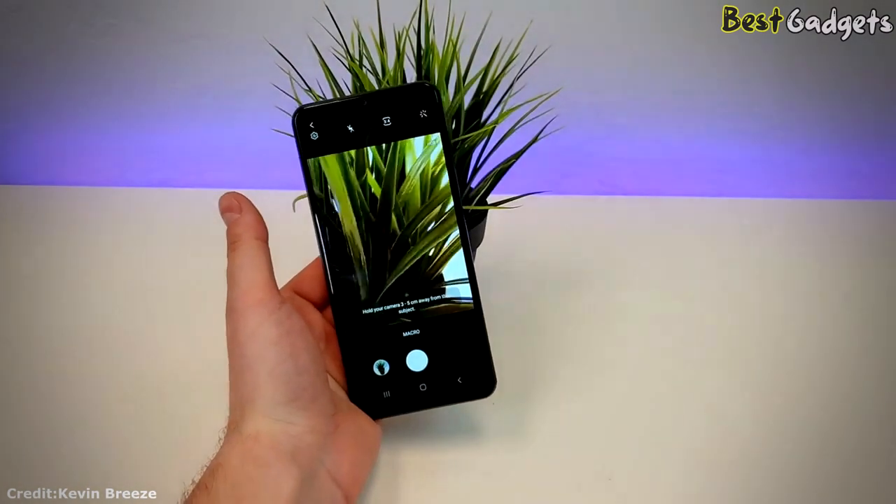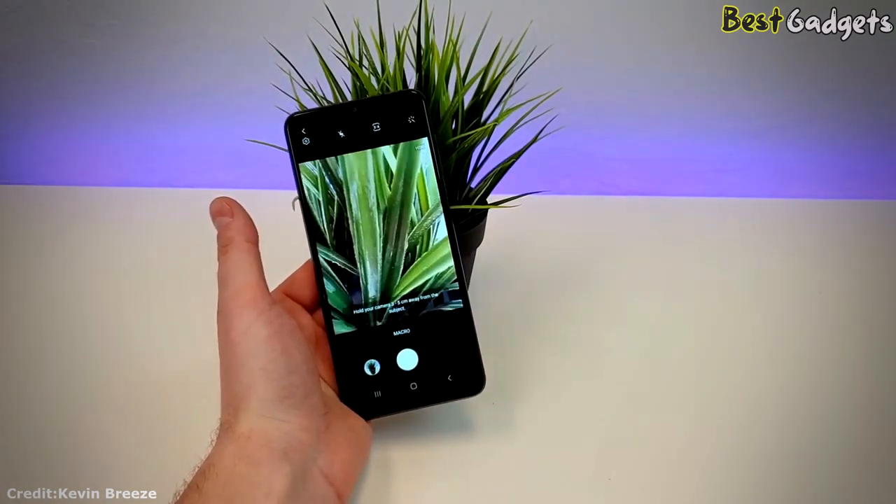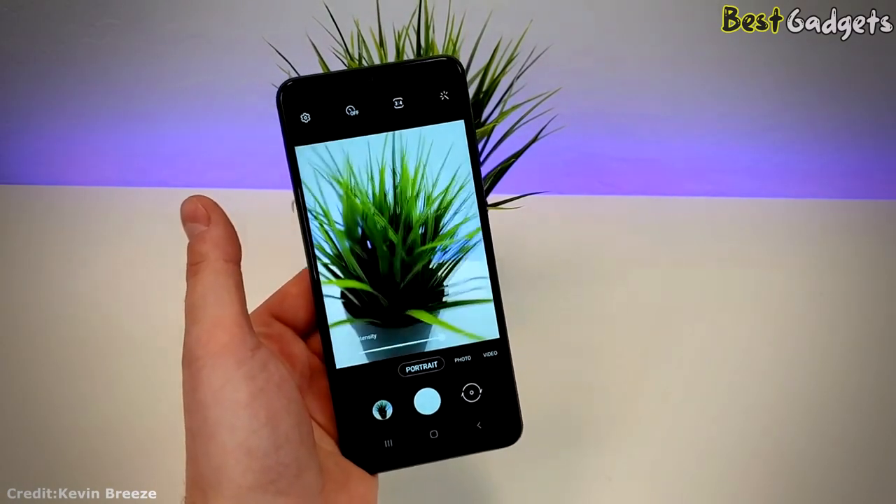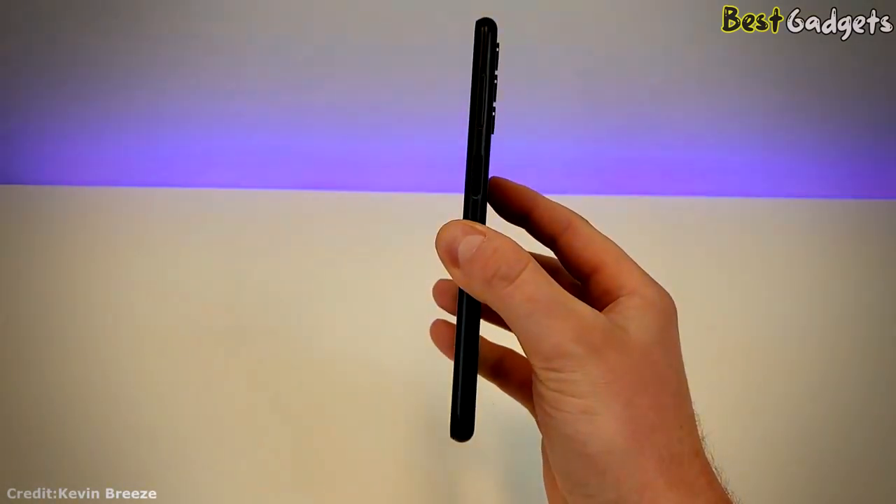The camera quality of this phone is amazing because of its 50MP camera. Samsung also claims features like super slow-mo, enhanced panorama, and full HD picture.